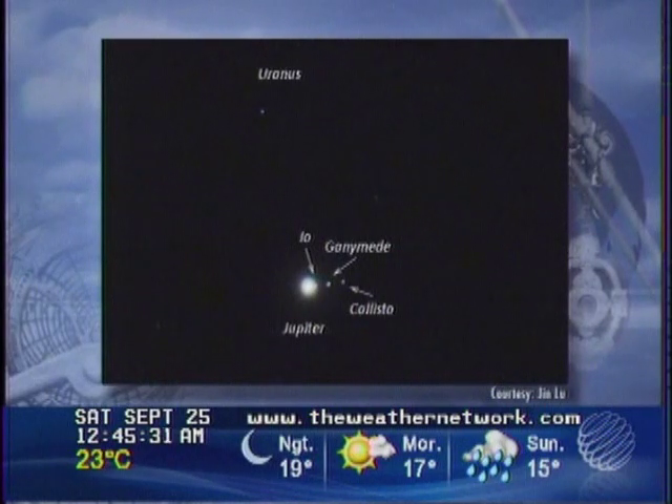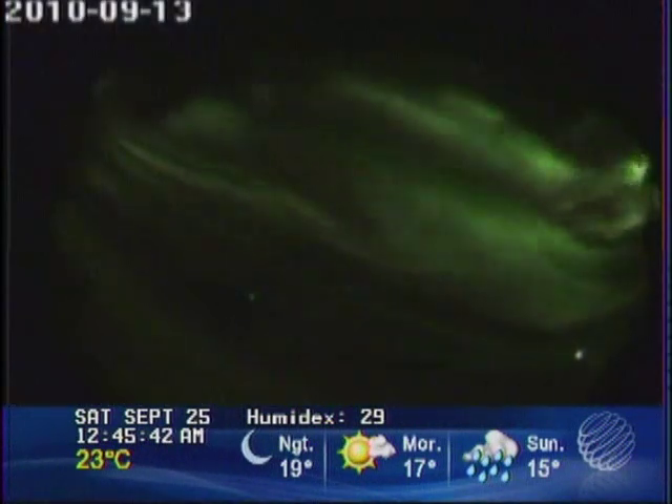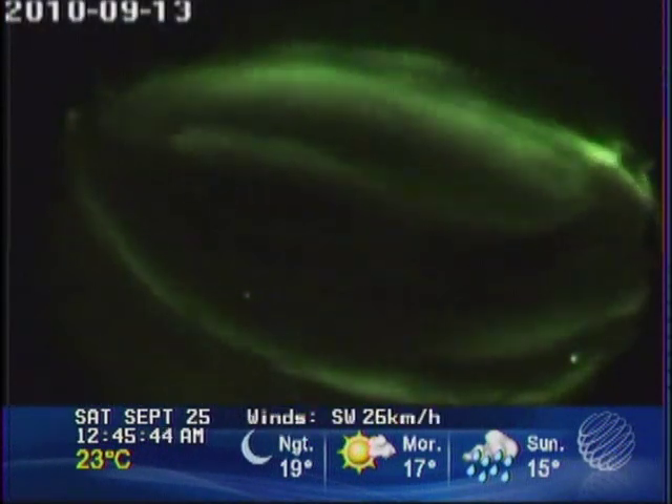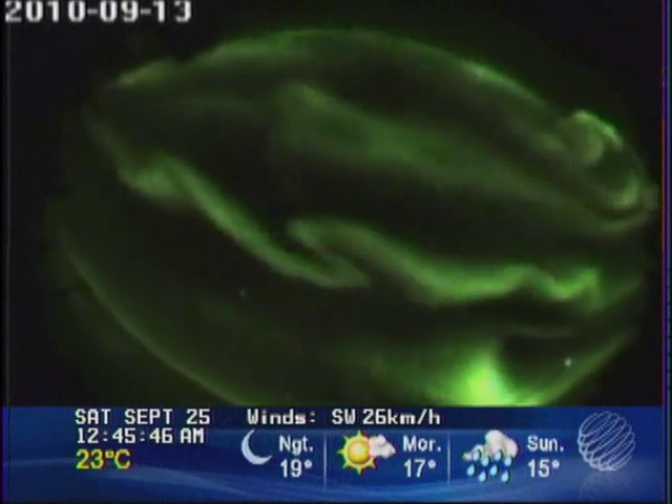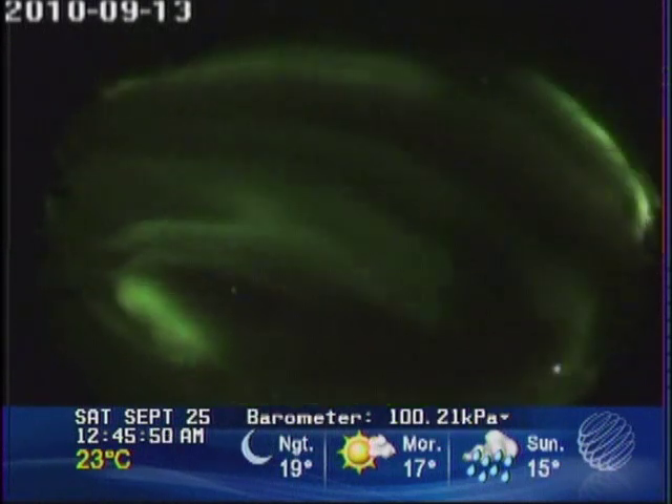For those armchair astronomers out there, there's an amazing new project launched by the Canadian Space Agency called AuroraMax. This is an online observatory based in the city of Yellowknife looking at auroras in the skies above. It's a camera that takes a picture every 10 seconds, producing a beautiful time-lapse video that you can check out each and every day.